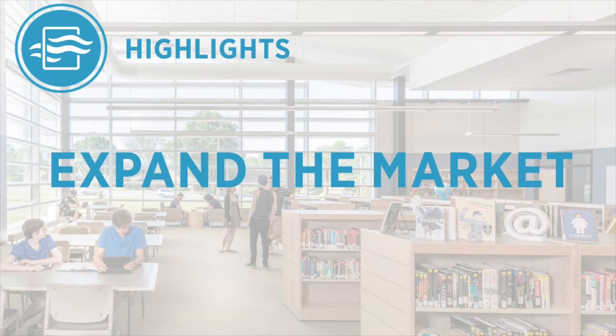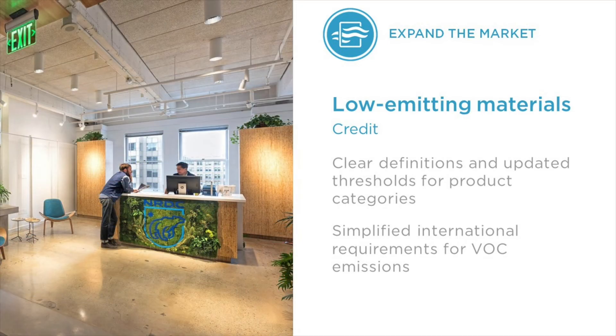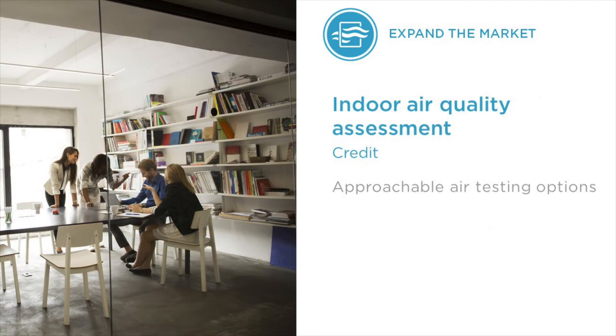We restructured the low-emitting materials credit to be more straightforward while still promoting holistic consideration of the wide range of products installed in the building and how those products impact indoor air quality. Specifically, we lowered the percentage of products that need to meet the credit criteria and simplified the calculations by removing the budget calculation method option. We have also broken some product categories out — such as ceiling, wall panels, and insulation — so that projects can focus on a smaller set of materials and be rewarded for more incremental achievements.